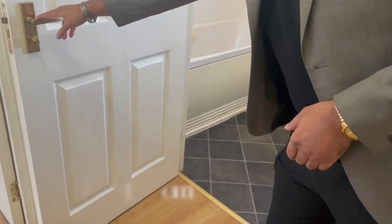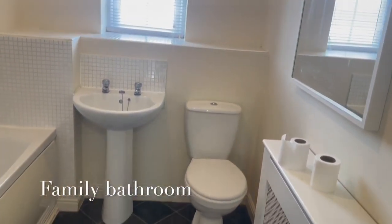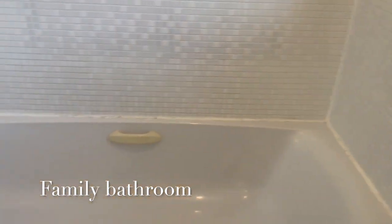This is the family bathroom — we'll show you that first. So you've got your usual pedestal wash and basin, WC, and a full-sized bath with a shower over it.